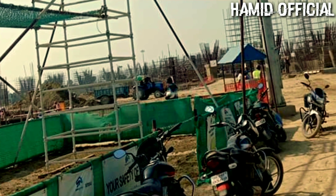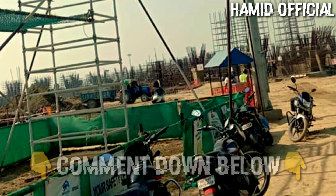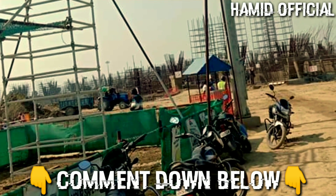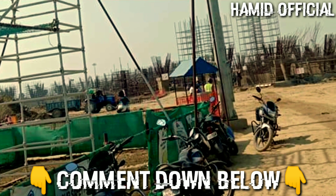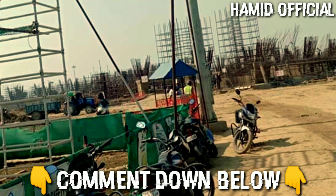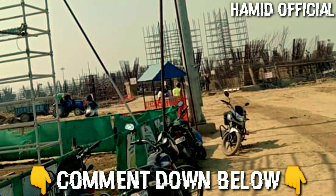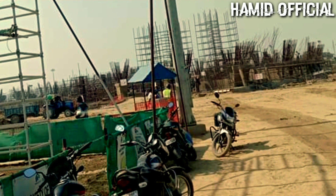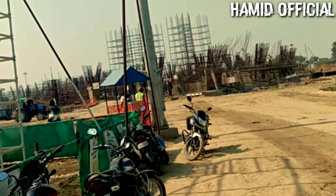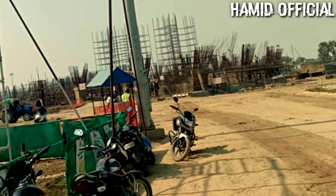I have shared many updates on Motera Cricket Stadium as well. Please tell me in the comments section which stadium you'd like updates on, which stadiums are under construction, and which new venues are being planned for the future — your input helps me decide what to cover.